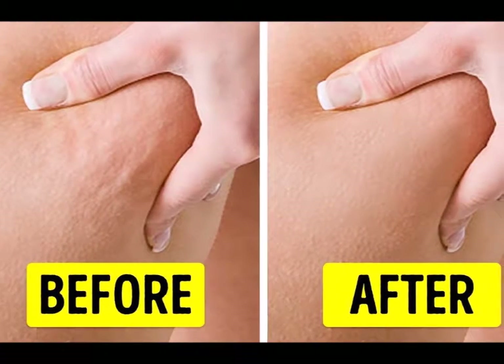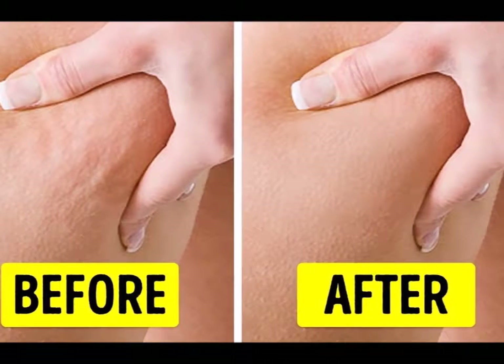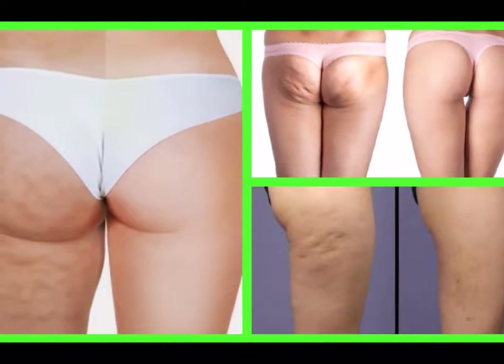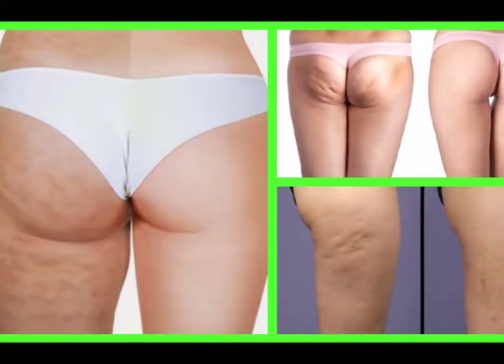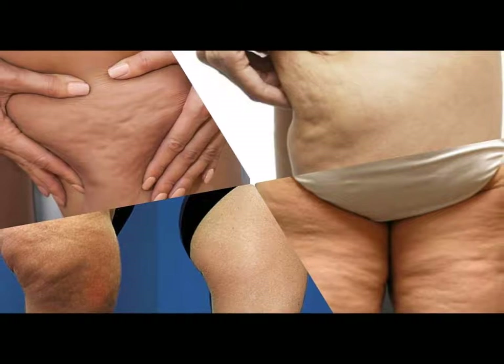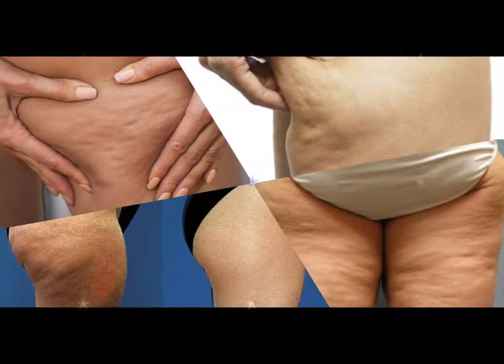How to eliminate cellulite on your thighs in two weeks. Cellulite is the result of subcutaneous fat, or beneath the skin fat, that pushes outward into the skin. It appears most frequently on the thighs, buttocks, and arms.